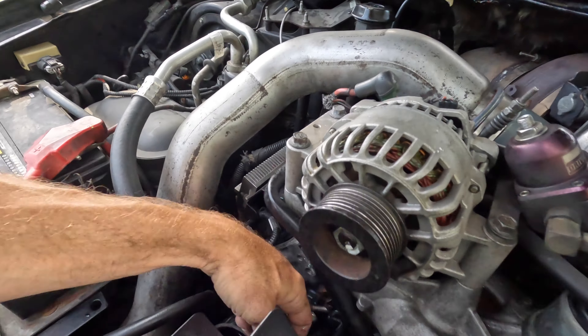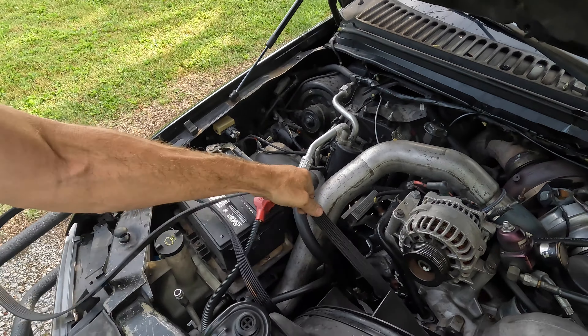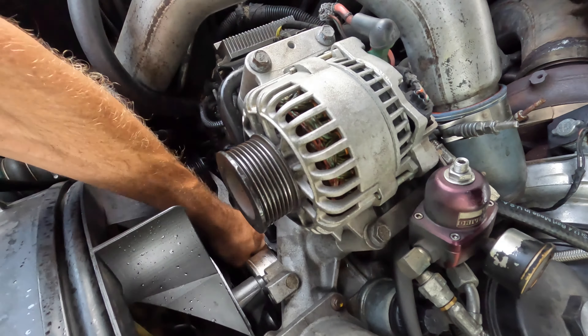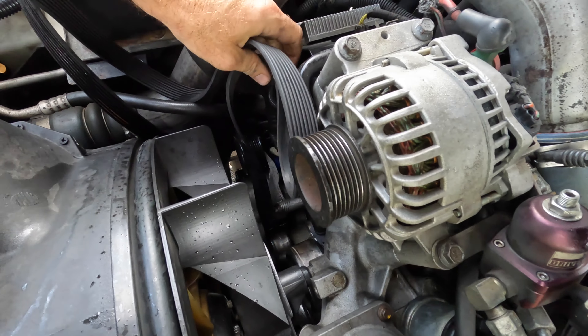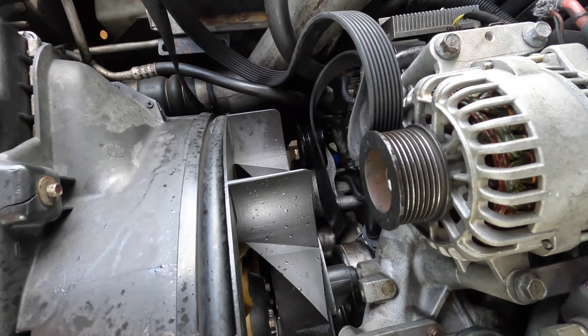It started leaking everywhere and it appears like the belt broke after we ran out of power steering fluid. Where's the belt? Oh yeah, look at that. Did it break or just come off? The belt might still be okay — and yes, the belt's still okay. I guess it just came off.